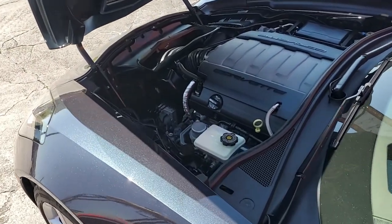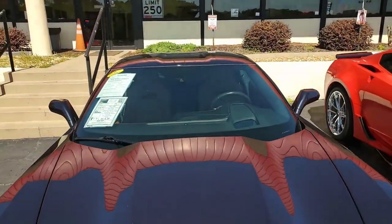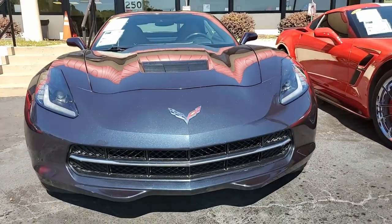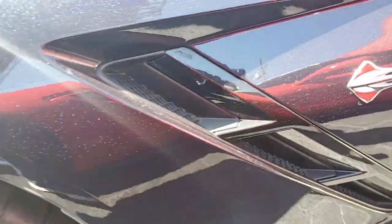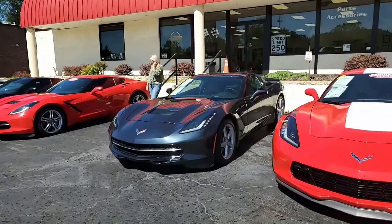Factory features on this car include the $4,210 2LT Preferred Equipment Group. We'll always tell you a heads-up display, Bose 10-speaker AM/FM XM MP3 USB stereo with steering wheel controls and MyLink as well. You'll find auto-dimming mirrors, heated and vented seats, dual power seat bolster and lumbar, advanced theft deterrent, universal garage door transmitter, and it also has the memory package.